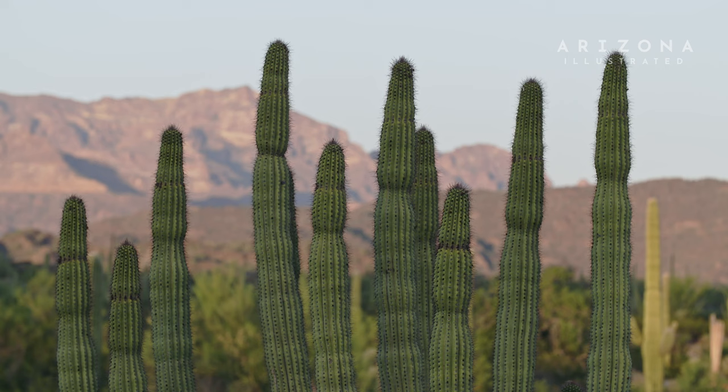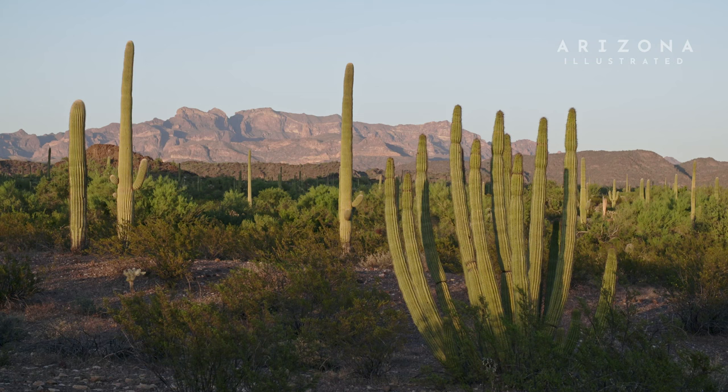My name is Jack Dash and I am a horticulturist at the Arizona Sonora Desert Museum. This is an organ pipe cactus. Organ pipes occur in southwestern Arizona, at Organ Pipe National Monument and on the Tohono O'odham Reservation, and they become a little bit more common as you go into coastal Sonora.